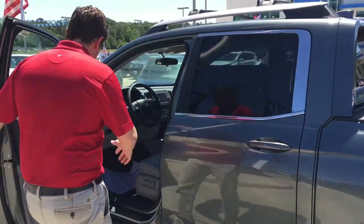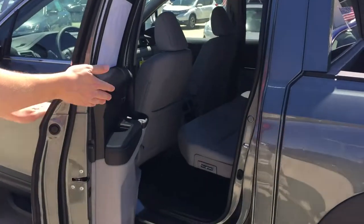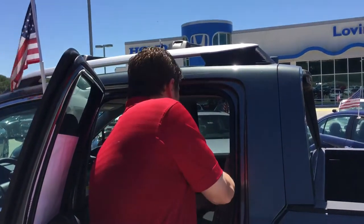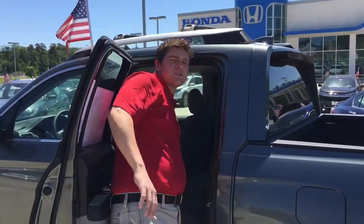Let me get all these other doors unlocked right here. If you look at your backseat area, it will come with a second row, just as all Ridgelines do. But just as in the Ridgeline that you have right now, you can actually pull the handle right here and fold it up — same thing on the other side — and just use this for storage. And it will have an air conditioning and heating vent for any backseat passengers you may have.